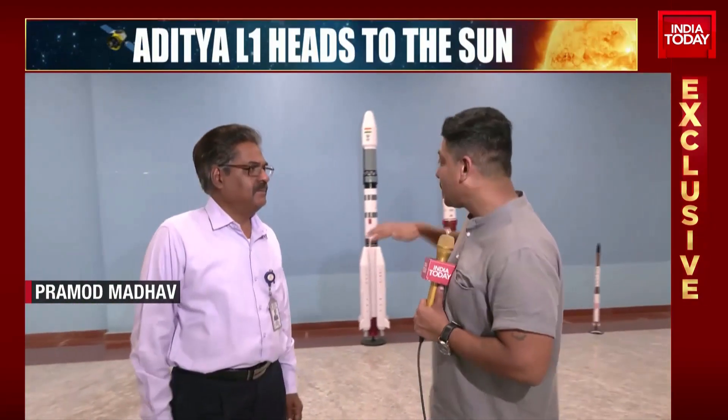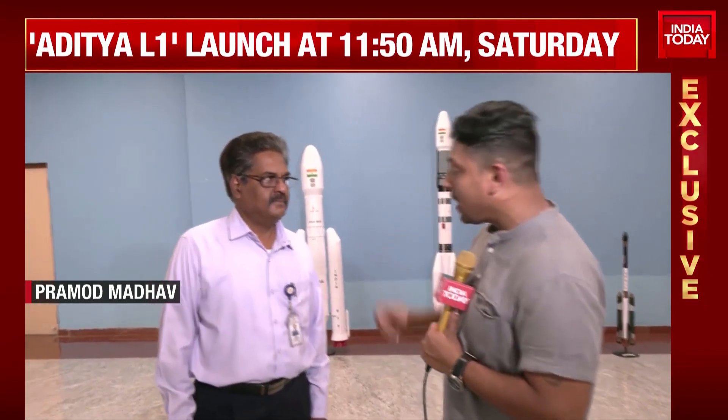This is the area in Sri Harikota from where the actual magnificent launch occurs, and we have the director of this place. Thank you so much for speaking to us, sir. This is a place where thousands of people come to watch the rocket being launched in a beautiful manner. But why Sri Harikota? What is the importance of this place, sir?